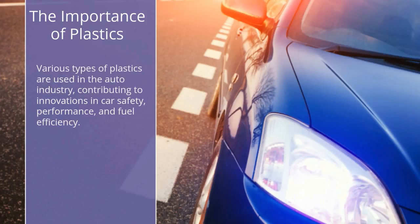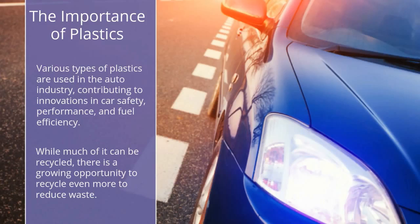Various types of plastics are used in the auto industry, contributing to innovations in car safety, performance, and fuel efficiency. While much of it can be recycled, there is a growing opportunity to recycle even more to reduce waste.